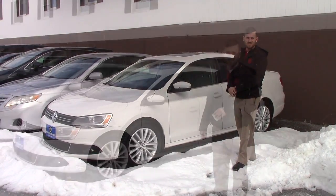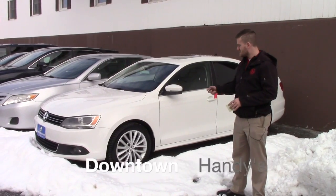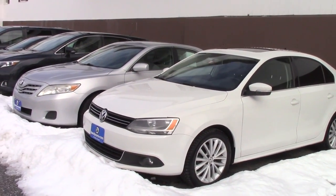Good afternoon, Steve. This is Terence here at Handies. I just want to thank you again for your inquiry. This is a 2012 Volkswagen. I'm going to go over a few options and the condition of the vehicle.